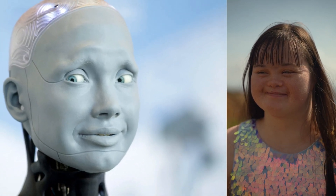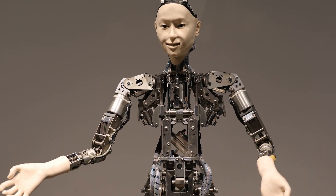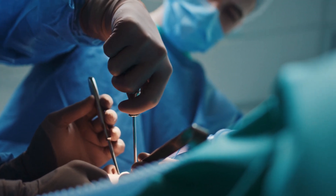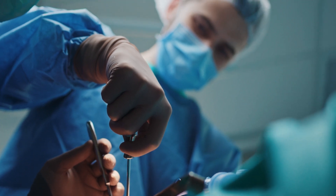This is a significant leap towards creating robots that can better interact with humans in a natural and empathetic manner. This technology can revolutionize various fields, including medical training, by using realistic skin on medical dummies for more effective training.